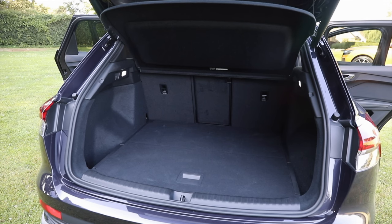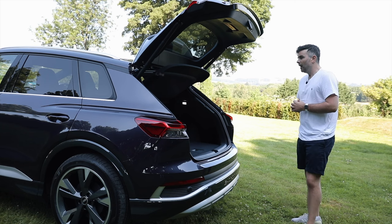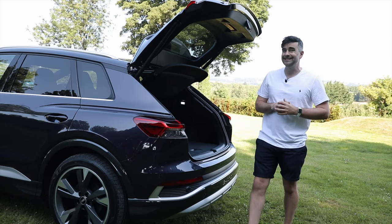Let's have a look at the boot. Plenty of space — we've got 520 litres. We'll chat more about that in the video. Enough chat, let's jump in the driver's seat and see what this thing's like.